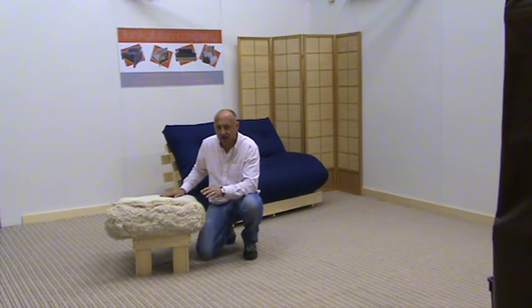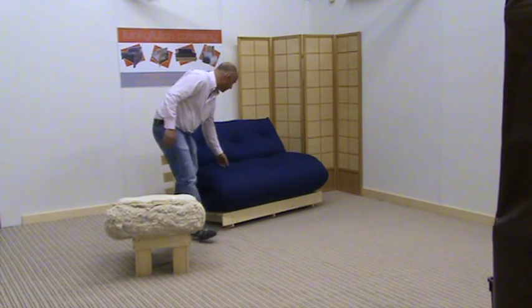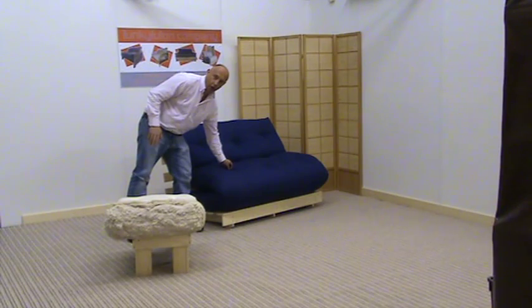We secure the fillings in place by using a natural bedding tuft, which is soft on your body rather than the hard aluminium buttons that would be used on, say, a coloured futon.